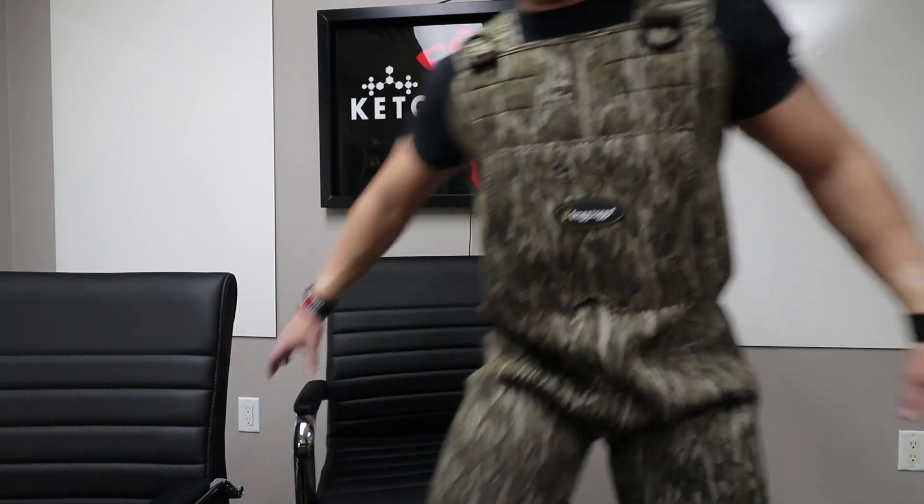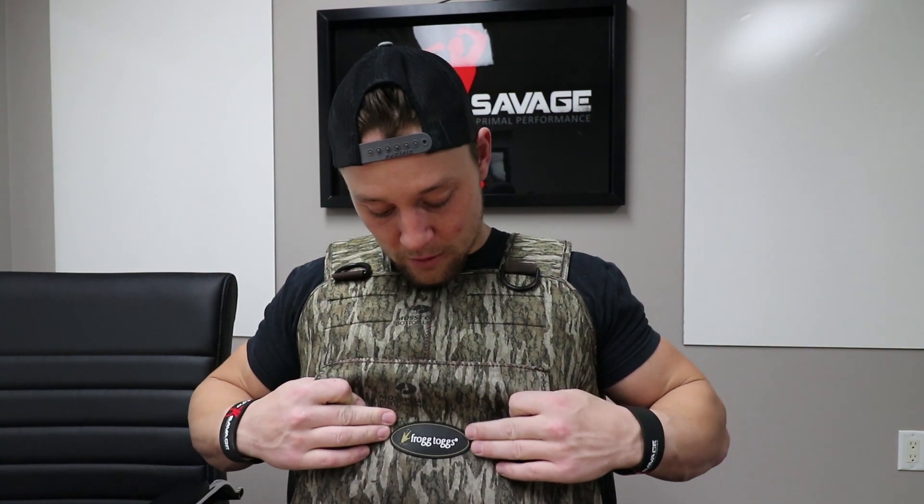I still have to do cardio today — going to the gym to do the stairmaster at some point. But first I headed to Bass Pro Shop to find a pair of waders because I might be going duck hunting on Sunday. Everything at Bass Pro was sold out except incredibly small or incredibly large sizes, so I went to Academy and found a pair — the Frog Toggs brand, which I've heard mixed reviews on in terms of wader quality. We'll see if they hold up on Sunday.